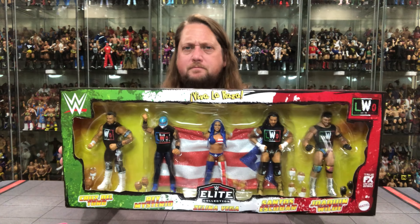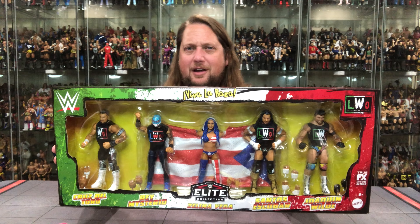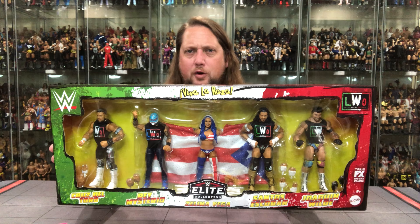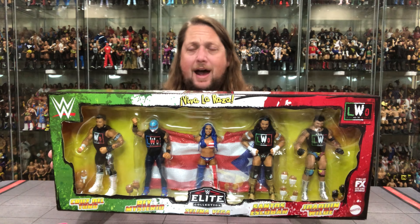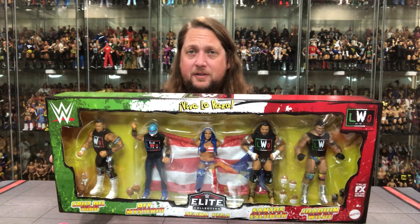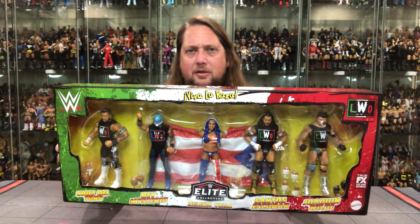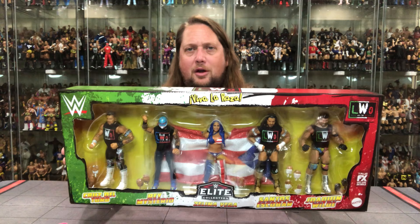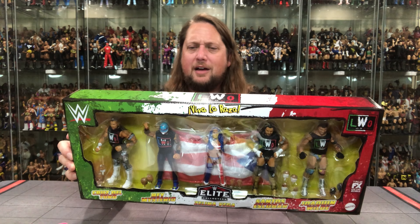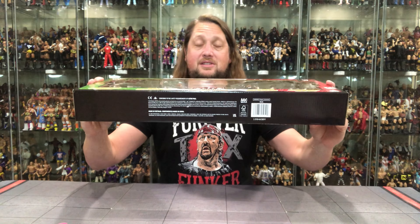Looking at the packaging — 5 characters spread out beautifully with an LWO design. Zelina Vega is right there in the middle showing that big Puerto Rican flag. Puerto Rican power! You've got their names down below, the Elite logo, LWO up in the corner, WWE logo in the other corner, and 'Viva La Raza' at the top center — the war cry of Eddie Guerrero. On the side, 'Elite Collection,' and a family portrait shot on the back with a real-world action shot of the group.